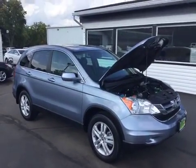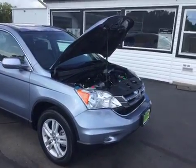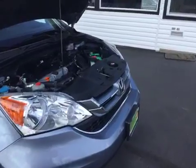Hello, welcome to Midtown Auto Center. My name is Justin and today I'd like to thank you for taking a look at our 2010 Honda CR-V EXL with only 19,000 original miles.